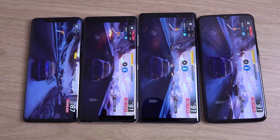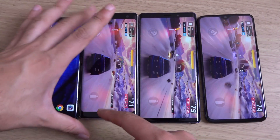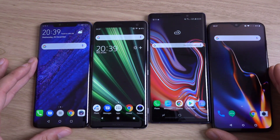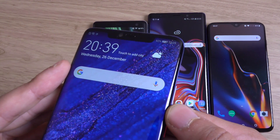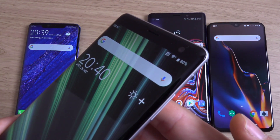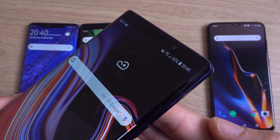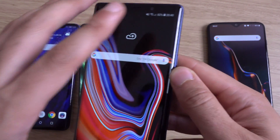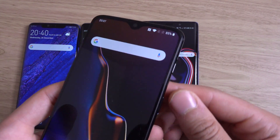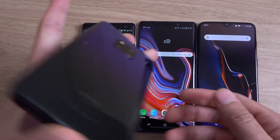Alright, it's time to check out the performance — we are one hour later. We're just going to close the game down on all of them and see how the battery is. The Mate 20 Pro is coming in at 92%, very strong. XZ3 at 80%, not so strong. The Note 9 at 82%, which is quite disappointing. And the OnePlus 6T at 85% — so the Mate 20 Pro is the winner.